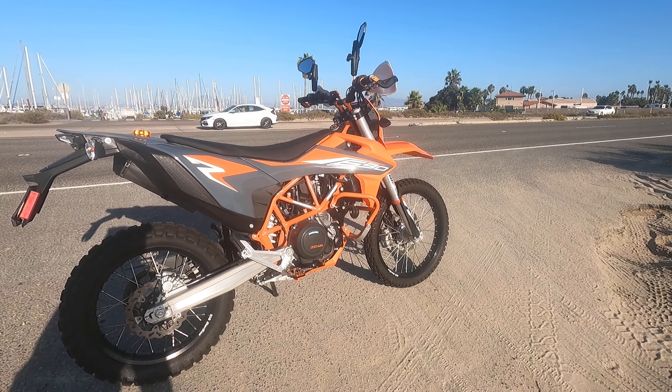I was going to get an 890 Adventure and I rode it. I actually got more wind flack from the 890 than I did from this. But the thing I really didn't like about the 890 is just the weight. This bike is 350 pounds wet. The 890 Adventure is a really nice bike — awesome on the freeway — but it's a heavy pig in the dirt. It weighs 464 pounds. That's 114 pounds more than this thing.